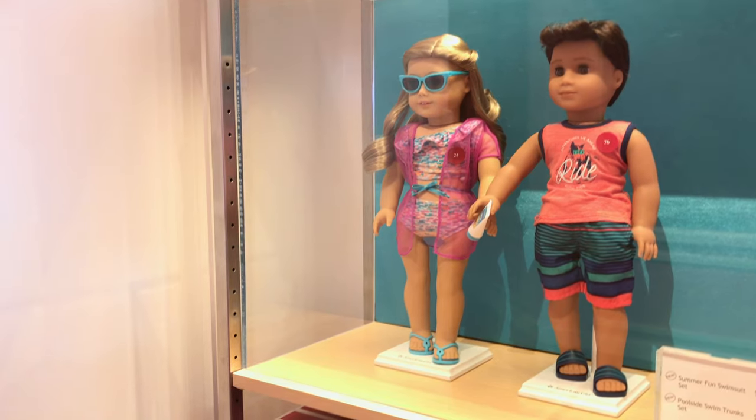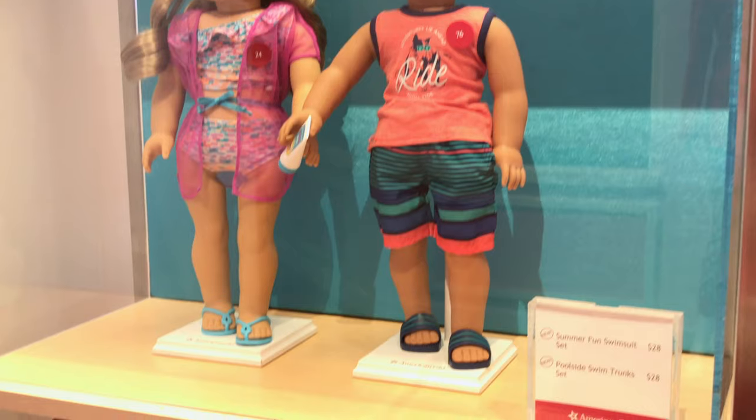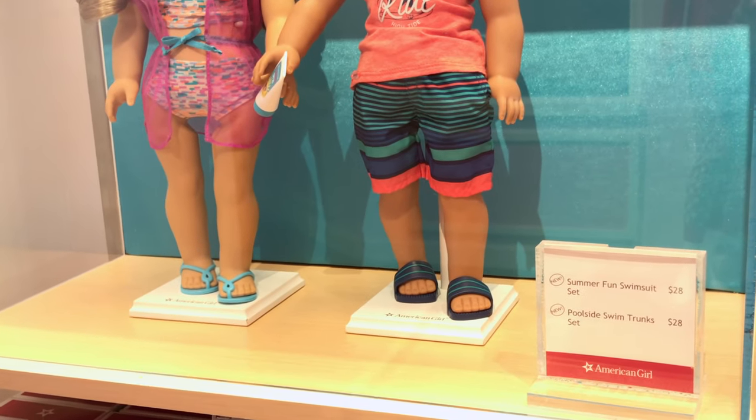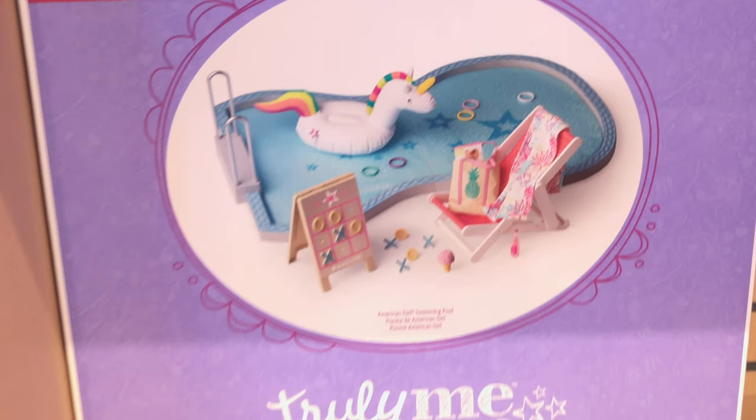And there's also some swimsuits — one for the girl and one for the boy. There's the Summer Fun Swimsuit Set and the Poolside Swim Trunk Set. And this here is the American Girl Swimming Pool.